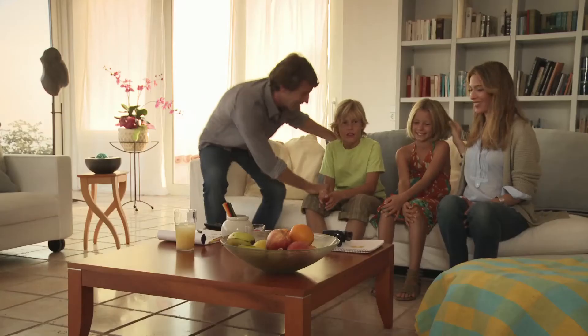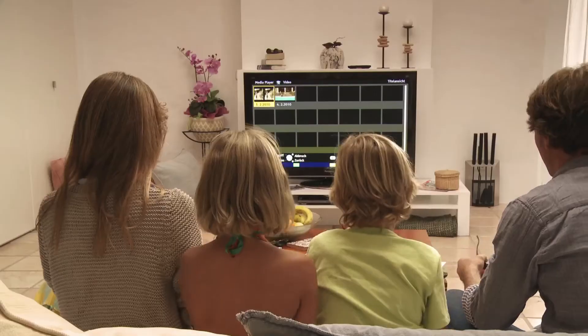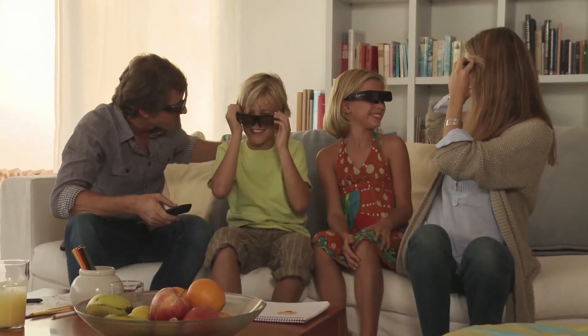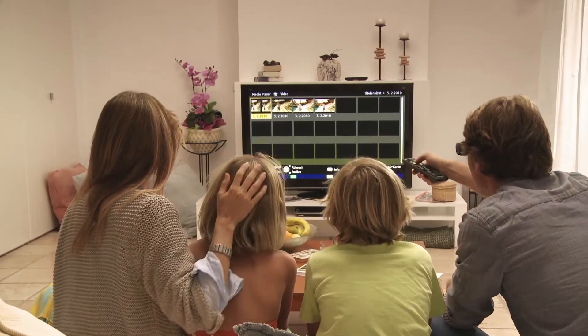In the 3D mode, the TV identifies the side-by-side signal and starts the video playback menu automatically. The included shutter glasses enable you to watch the 3D images in brilliant, high-definition quality.